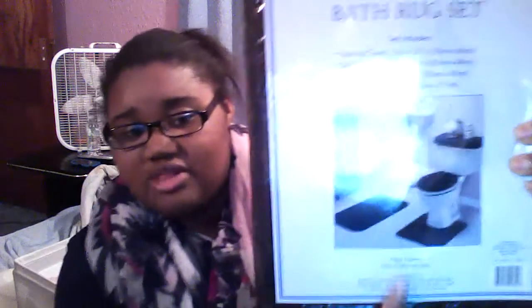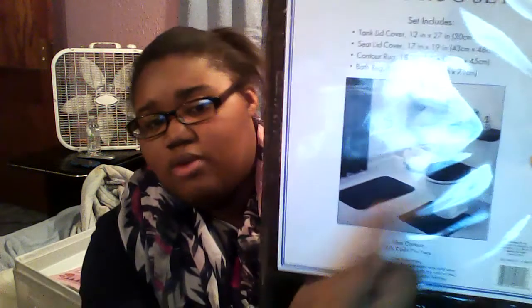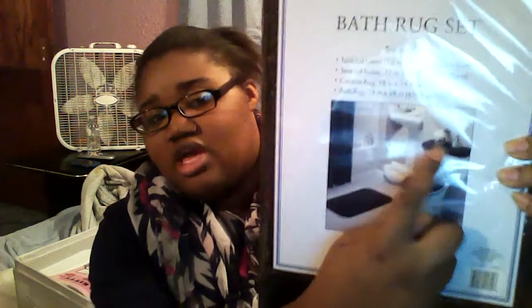Next is a bathroom set that comes with a contour rug, a tub rug, a toilet seat cover, and a tank lid cover. It's black — not super soft and cushiony like I wanted, but it works. I got this for $10 at the dollar store, which I thought was decent. I didn't see any sense in spending a lot on things that are essentially just going to get wet and gross after a while.